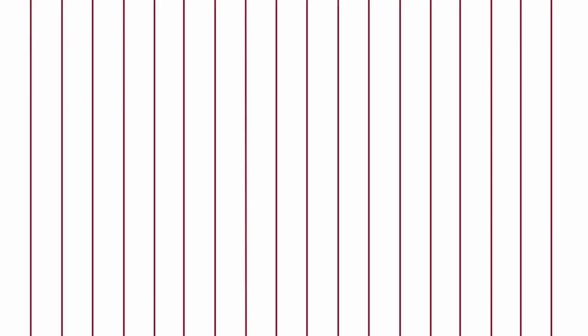And so today we have our picks for the top five Phillies performances in the All-Star Game. Welcome to Philadelphia Baseball History.